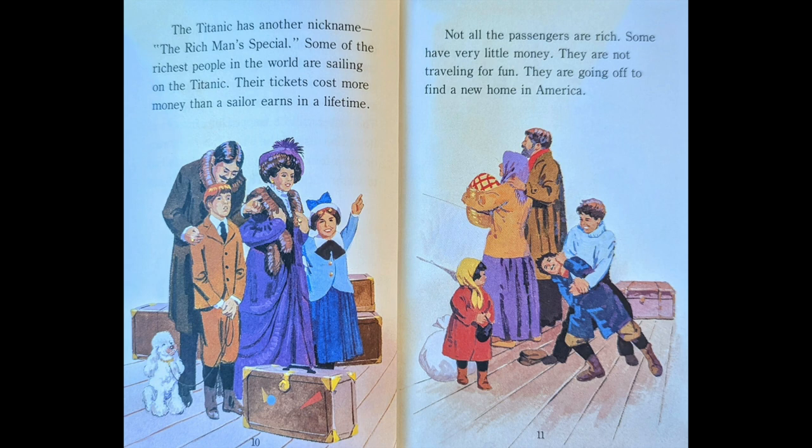Some of the richest people in the world are sailing on the Titanic. Their tickets cost more money than a sailor earns in a lifetime. Not all the passengers are rich. Some have very little money. They are not traveling for fun. They are going off to find a new home in America.